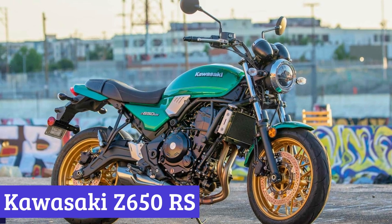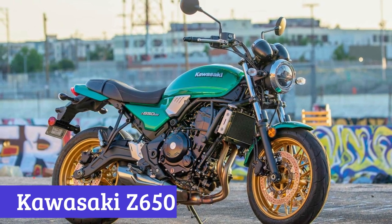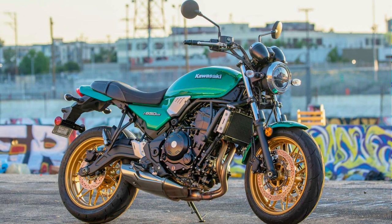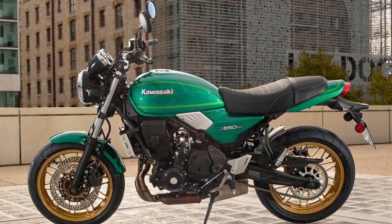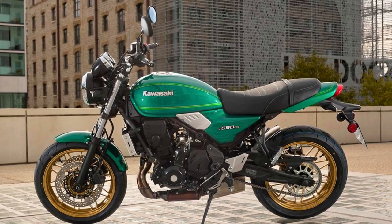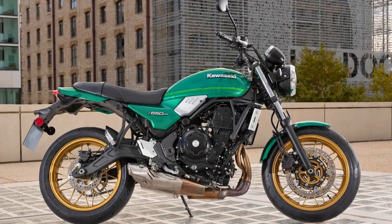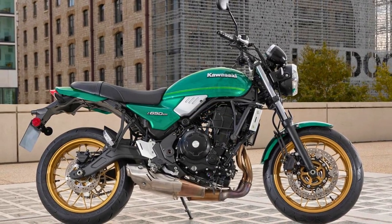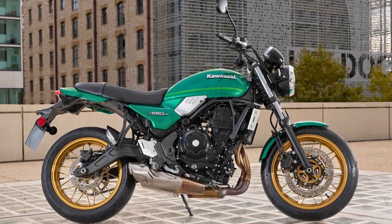Number 3: Kawasaki Z650RS. The Kawasaki Z650RS is a cool retro sport bike that joined the Kawasaki 650cc family in 2022. It's got a 649cc engine that churns out 68 horsepower and 48 pound-feet of torque. For the style-conscious riders, this bike is like a blast from the past.